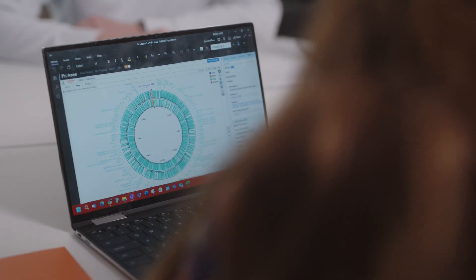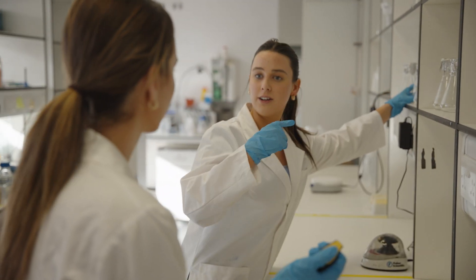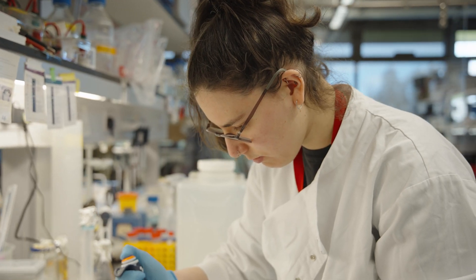Your journey will include lectures and research projects. You'll get practical experience of molecular biology and genomics data analysis. We'll work on your teamwork and your communication skills, and engage you in activities that will challenge you to develop your critical thinking and problem-solving skills.